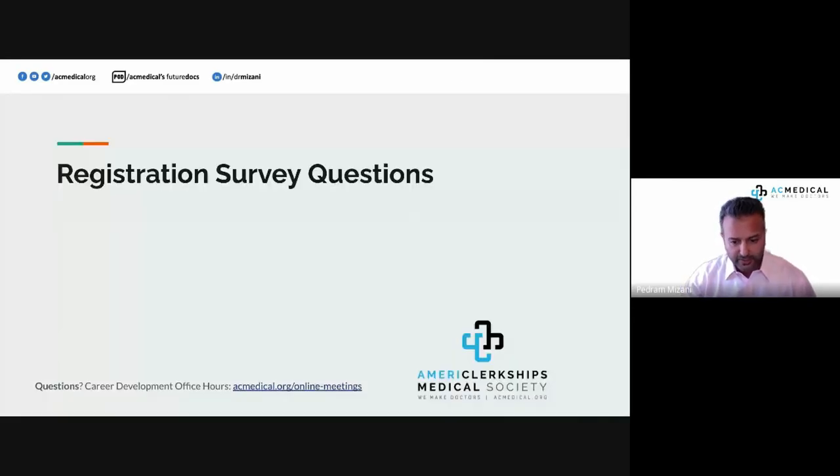Today's webinar covers all the steps needed for the 2023 match. There have been a lot of changes over the past 12 months. This is AC Medical's 21st year participating in the match, and we come with a lot of experience — over 1,400 members that we've been able to track who have matched. We certainly hope that you're going to be one of them next.